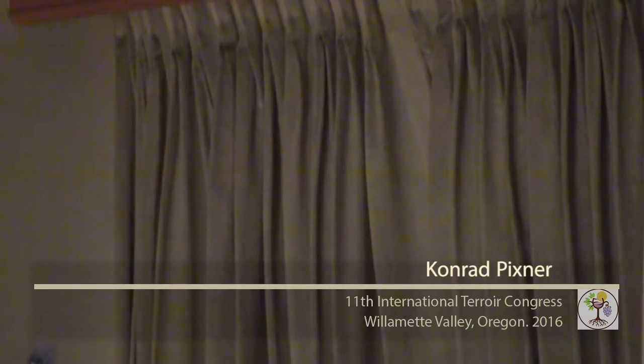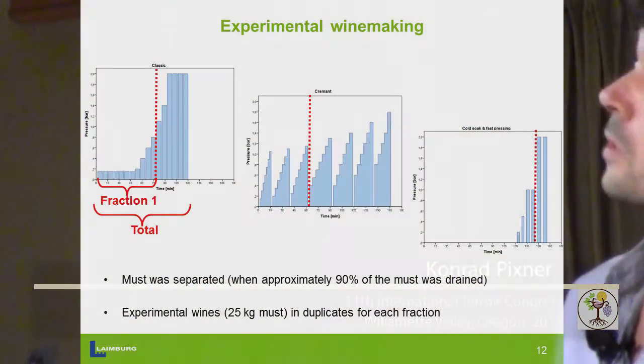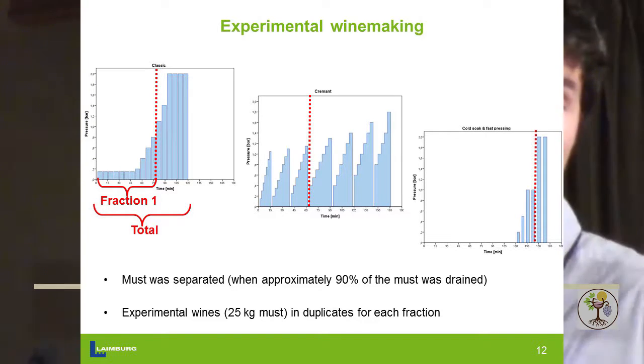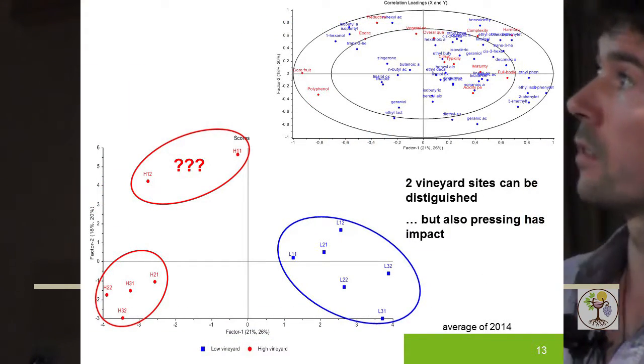What we expected from these observations was a jump in something — to say, let's cut here and divide the must. We couldn't see it; it's something very steadily growing, whatever it is. Then we did some winemaking. As we hadn't found a step in pH or polyphenols, we decided to split when about 90% of the must was drained: we made one wine out of the first fraction, and one wine out of the total composition of the must. We made experimental wines from 20 kilograms of must, done in duplicates, and performed routine analysis and aroma analysis.